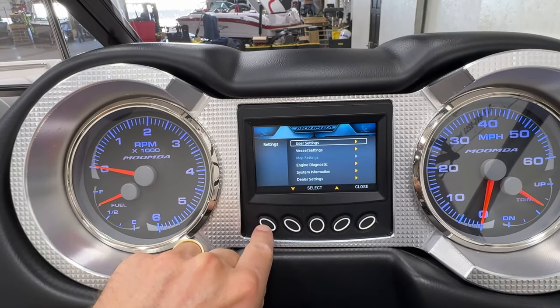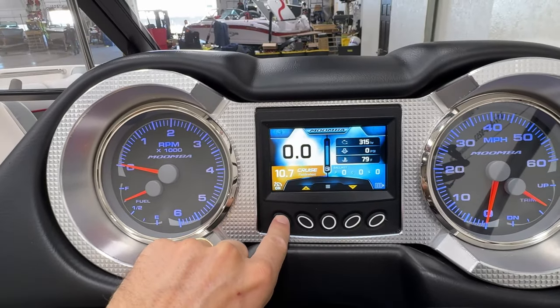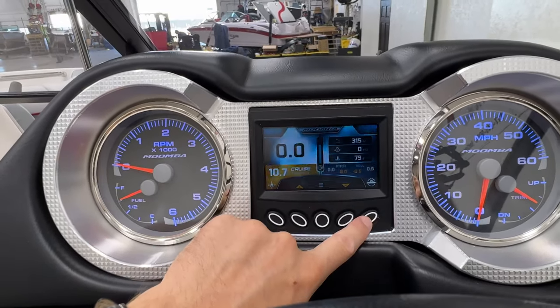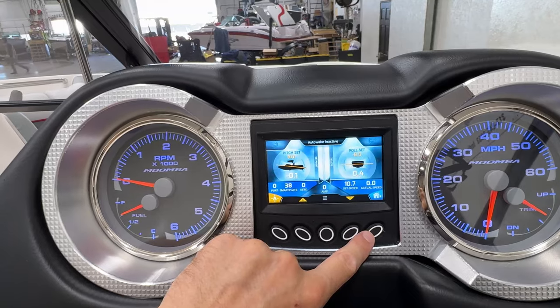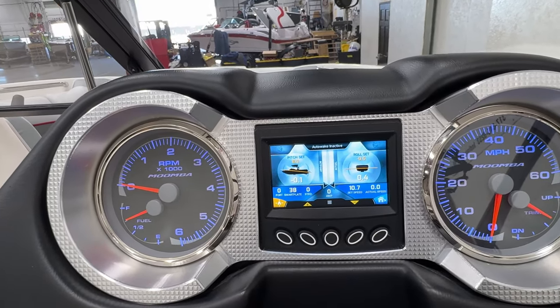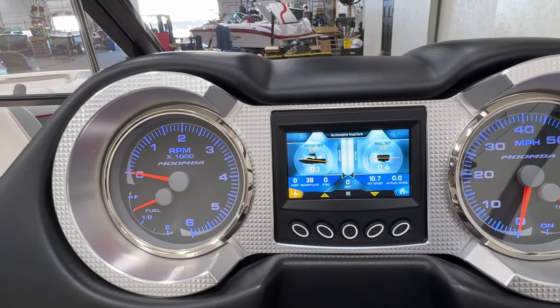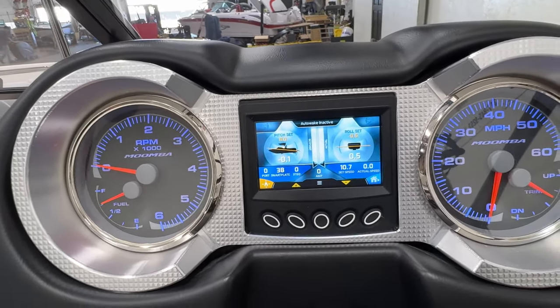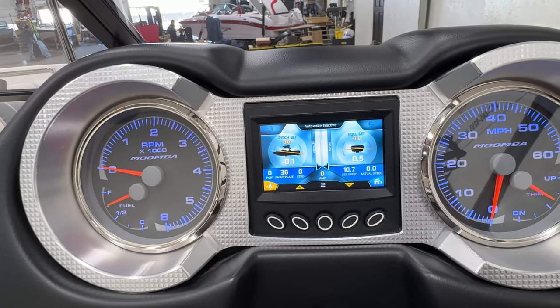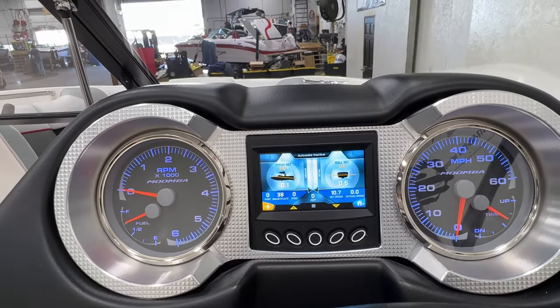On the center digital screen, you can toggle speed control off and on, go in and adjust the surf system, and adjust pitch and roll for the Auto Wake feature, which this boat does have. I haven't experimented with it too much, but when you're out on the water all the pitch and roll readings are working properly.